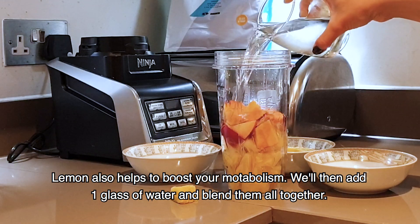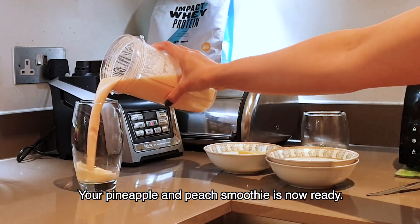Then we add one glass of water. We will blend these all together. And your pineapple and beet smoothie is ready.